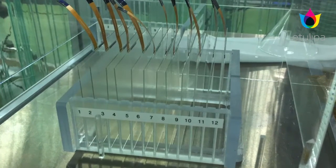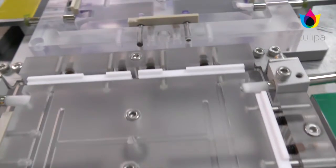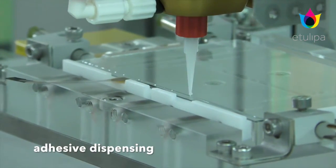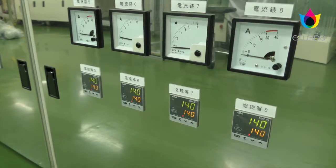E-Tulipa has started its production line for reflective display tiles based on its patented next-generation Electro-Wetting Display technology. The first commercial introduction of Electro-Wetting Display technology is now one step closer.